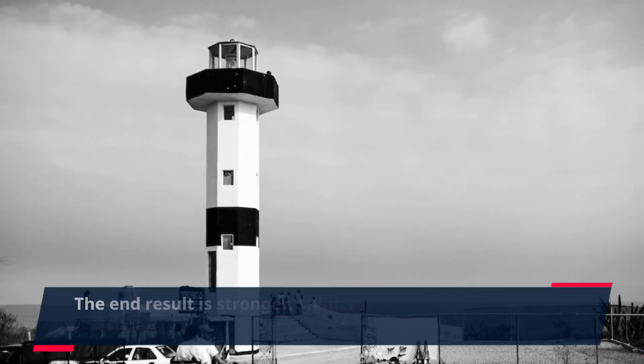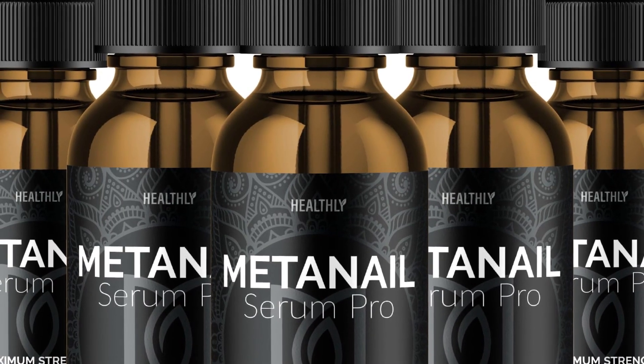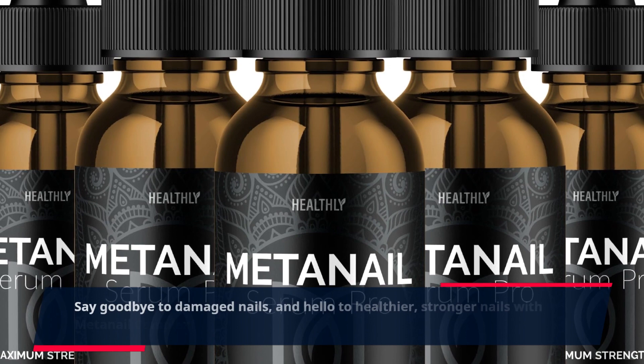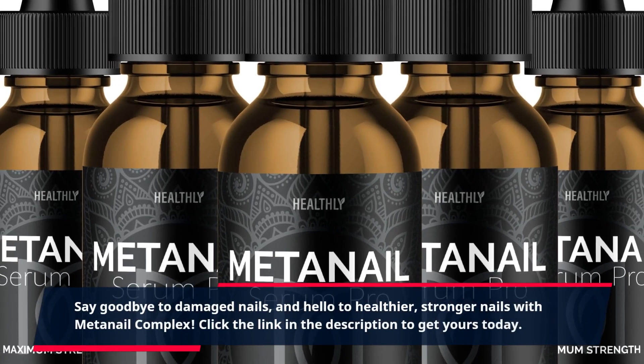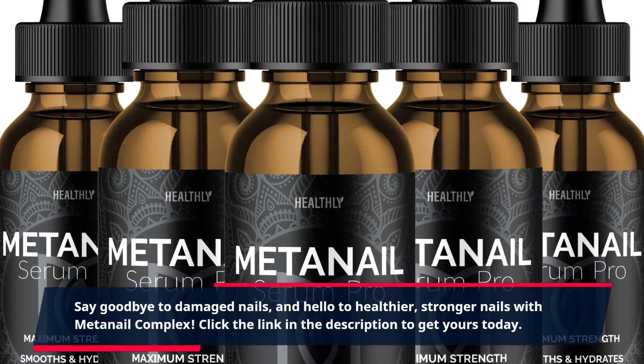The end result is stronger, shinier nails that are less prone to breakage. Say goodbye to damaged nails, and hello to healthier, stronger nails with MetaNail Complex. Click the link in the description to get yours today.